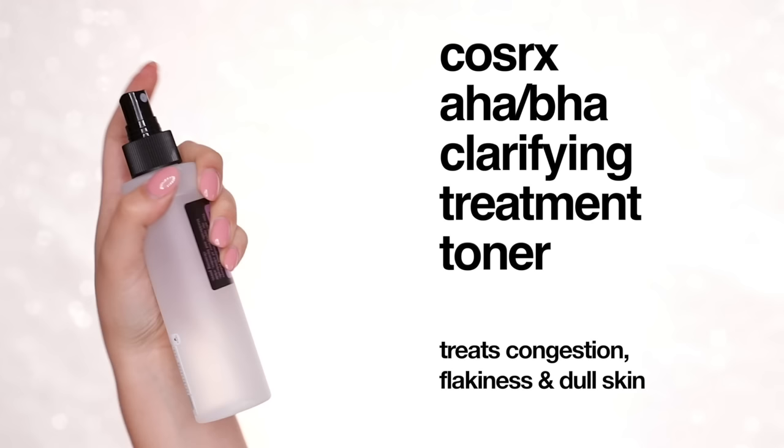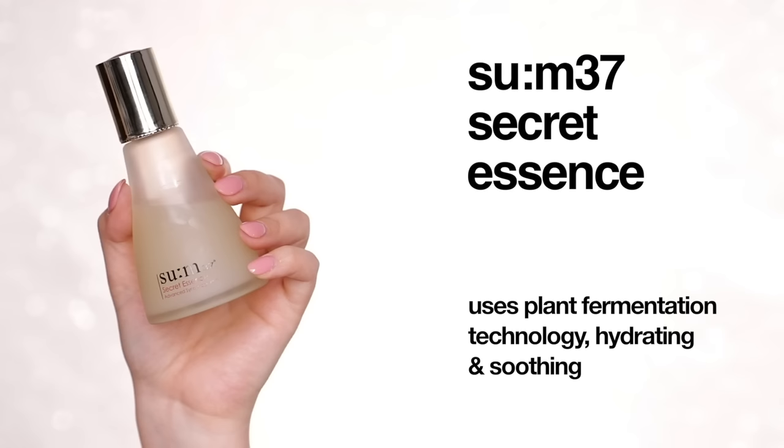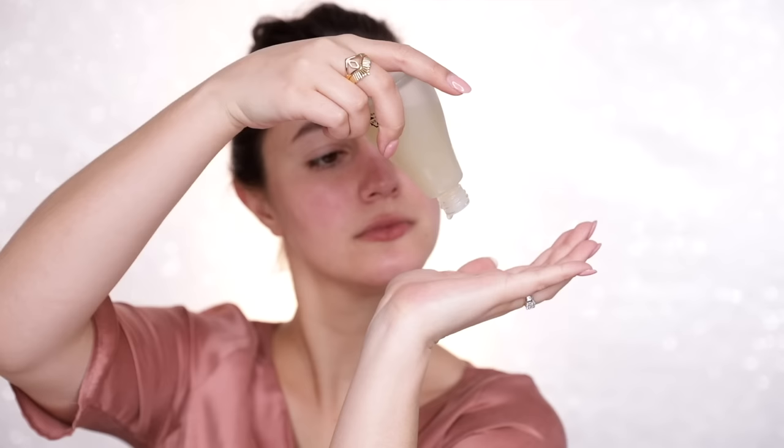I really love this one — it's the AHA BHA toner by Korean brand COSRX. Really gentle, really effective, also reasonably priced. The next step is relatively new in my routine and it's also Korean inspired: an essence. This is typically a very watery fluid, and I do feel as though essences help with dehydration. It kind of feels like a drink of water, and then the moisturizer on top seals it in. I was a skeptic, but I'm coming around to essences.